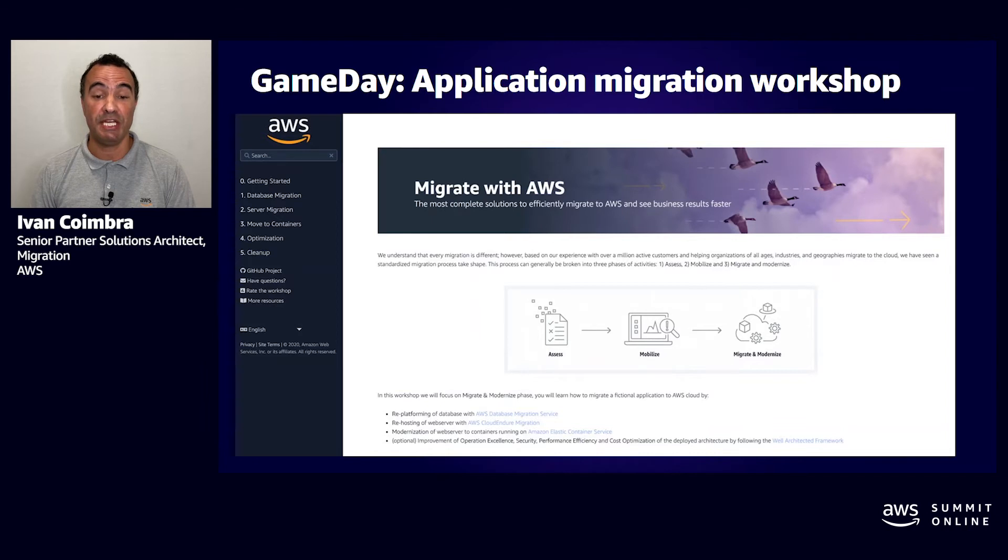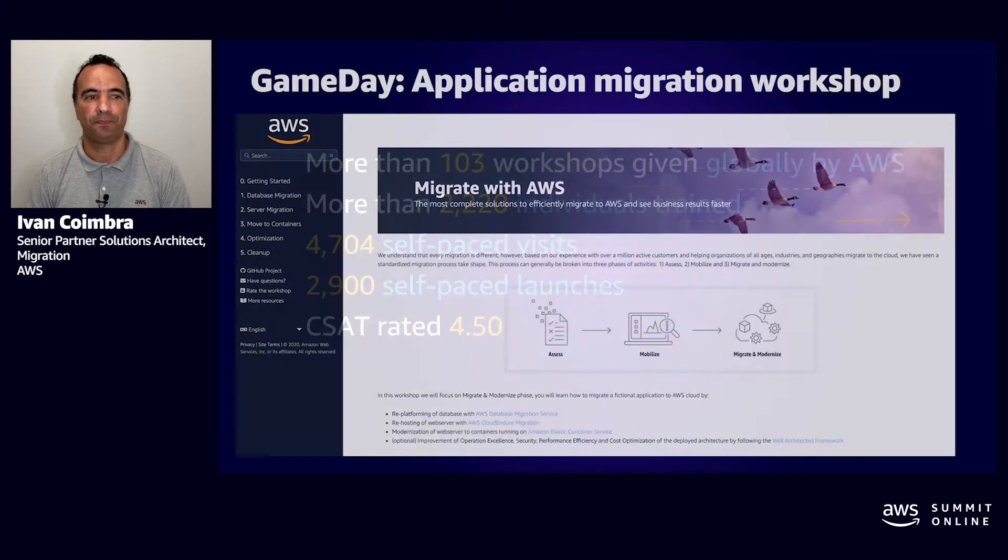Currently, Migration Game Day supports nine languages: English, Chinese, German, Italian, Portuguese, Japanese, Spanish, French, and Dutch. As of today, we have deployed more than 103 workshops globally by AWS, more than 2,220 individuals trained, more than 4,704 self-paced visits, 2,900 self-paced launches, and a customer satisfaction rating of 4.50.